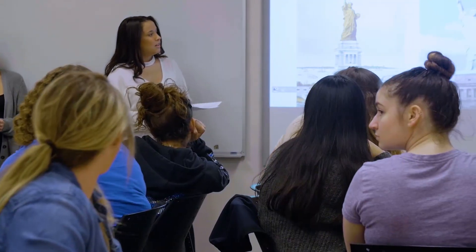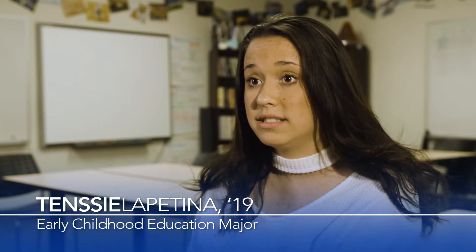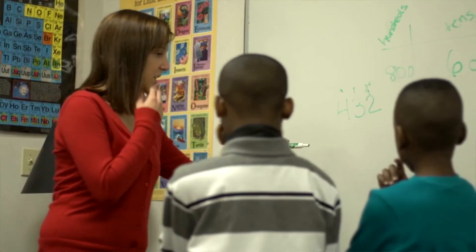I think the STEM classes really helped me for my teaching career because even though I want to focus on one subject, it's really good to have that background in order to teach different ways. Every student in the classroom is different and you need to open different learning opportunities for all children to have the same goal in the end, which is for them to understand what you're teaching in class.